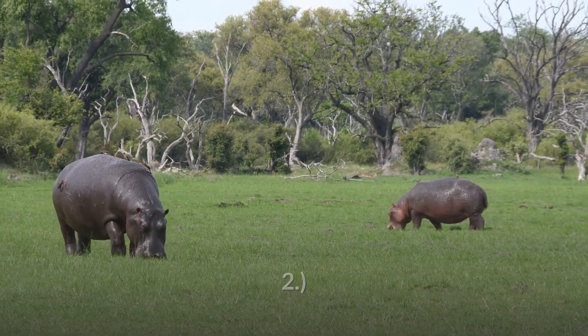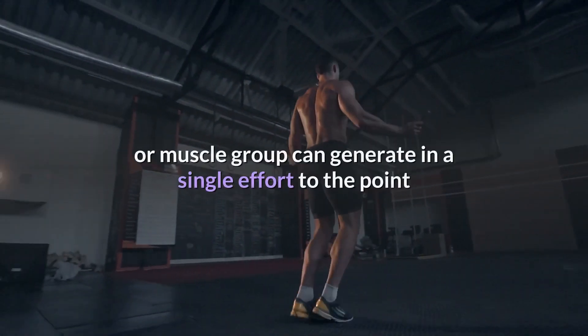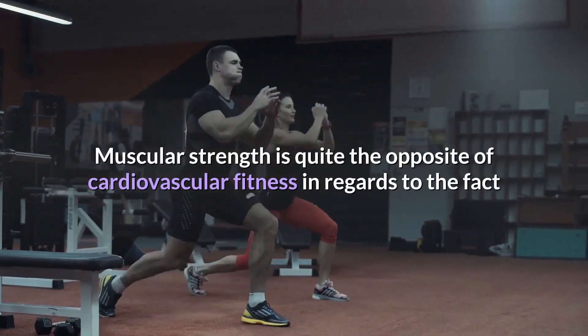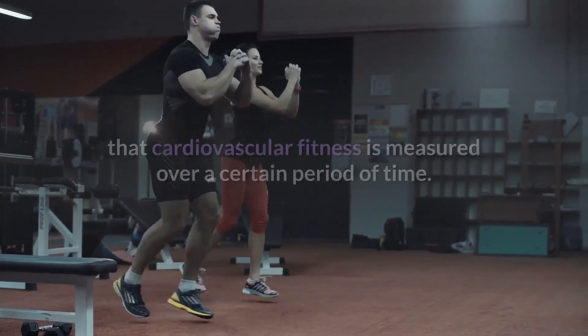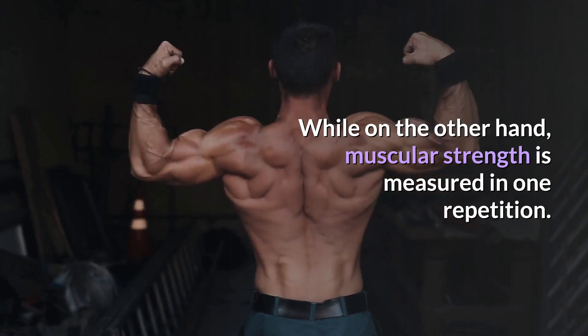2. Muscular strength is the maximum amount of force, weight, or heavy resistance a muscle or muscle group can generate in a single effort to the point that no more repetitions can be done without rest. Muscular strength is quite the opposite of cardiovascular fitness in that cardiovascular fitness is measured over a certain period of time, while muscular strength is measured in one repetition.